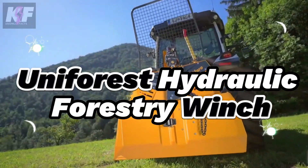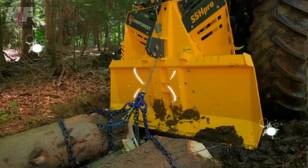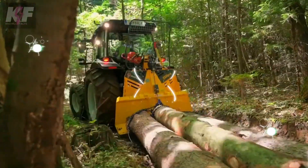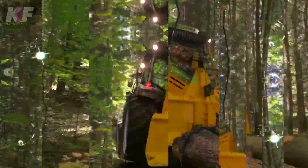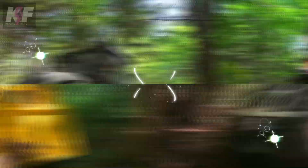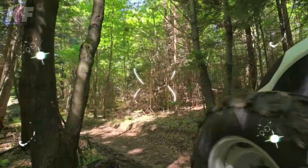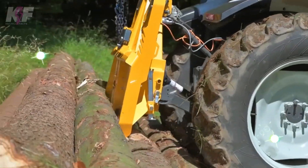The Uniforest Hydraulic Forestry Winch, capable of exerting a force of 8.5 tons, is designed for the challenging task of pulling trees. Recognizing the inherent risks of working within forest environments, this machine is equipped with essential safety features to prevent accidents, including an auto-stop function which enhances both ease and safety when operating in tough landscapes such as mountainous areas. This feature boosts productivity while ensuring operator safety during every phase of the operation.